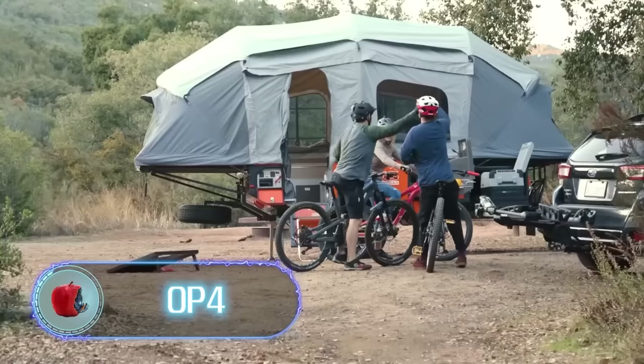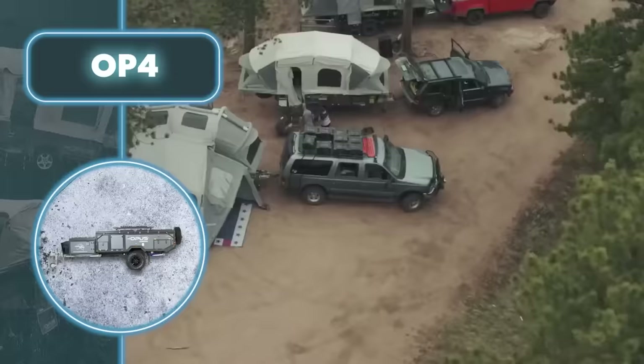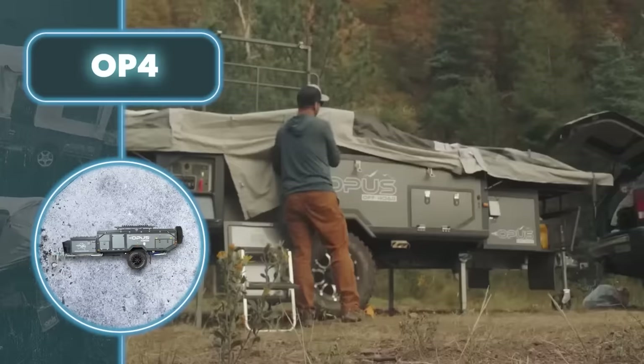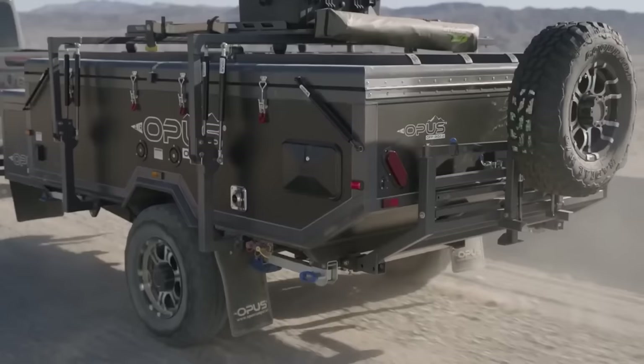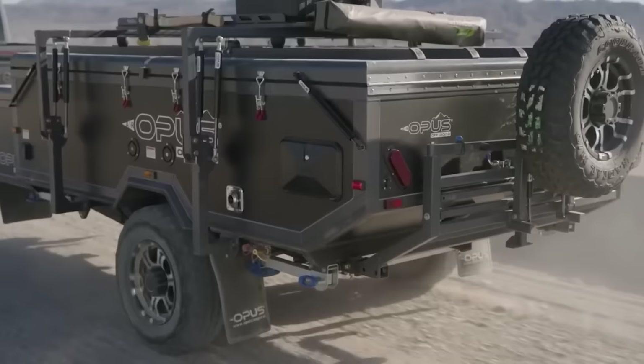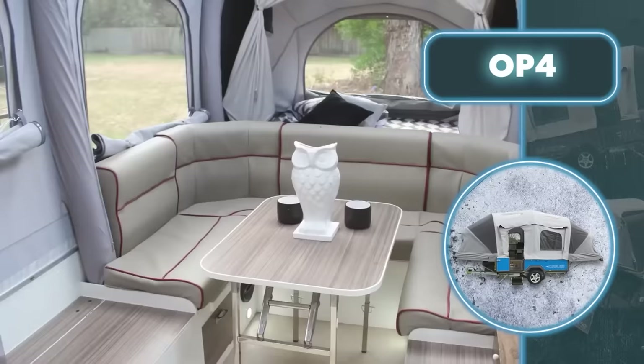For many travelers, one key factor determining comfort is how easy it is to set up a tent. The OP4 excels here, offering a hassle-free setup that takes less than five minutes, thanks to its air beam technology which inflates the tent and annex with the simple push of a button. Moreover, the tent is built with three layers for extra toughness and reliability during your outdoor adventure.